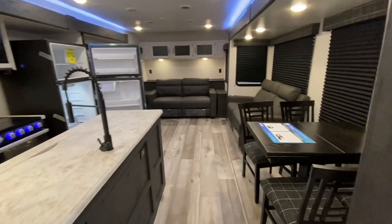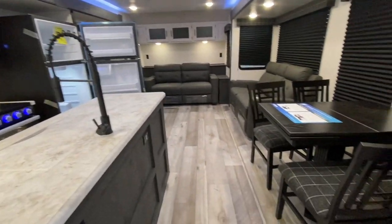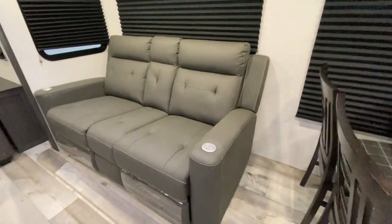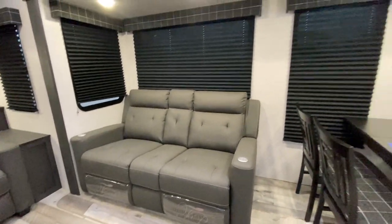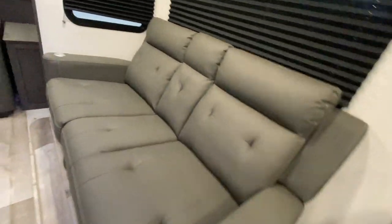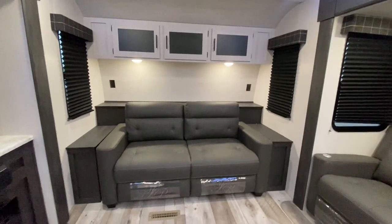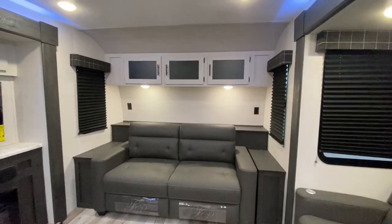Now for the pièce de résistance — the living area and kitchen. Over here we have four chairs and a table that extends. We have sofa number one, which is a manual recliner. These recliners are actually heated and massaging — love it. And the sofa at the back does convert into a bed if you need a sleeping spot.